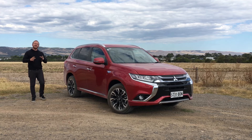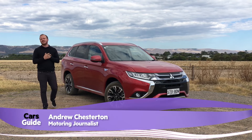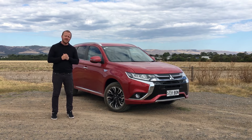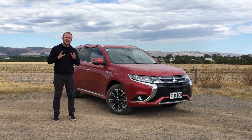Mitsubishi's plug-in hybrid Outlander is the country's best performing electric vehicle, but that's a bit like saying Blockbuster's the country's best performing video store — it doesn't mean much if nobody notices. The point is they haven't sold many, but they're hoping this 2017 update changes all that.